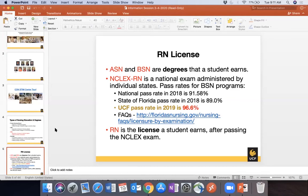You can see some pass rates compared to the nation, the state, and UCF. There is also a link to the Florida Board of Nursing's website where you can compare different nursing programs and their pass rates for any given semester or year. UCF has a 96.6 percent NCLEX pass rate, which speaks volumes about the curriculum and faculty members preparing students for that national exam.